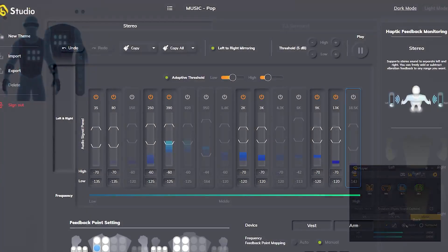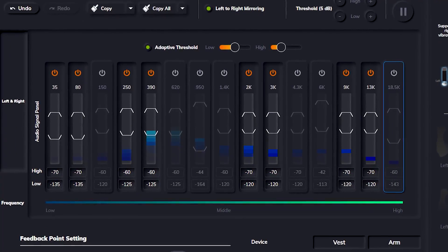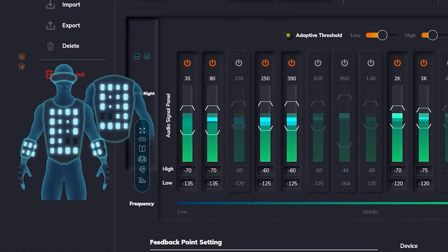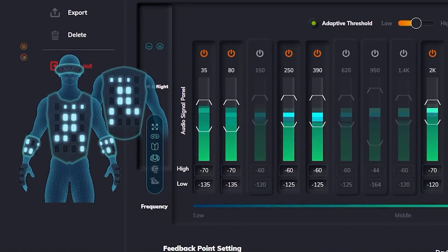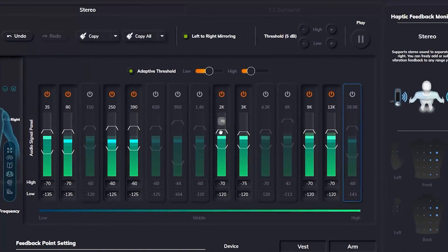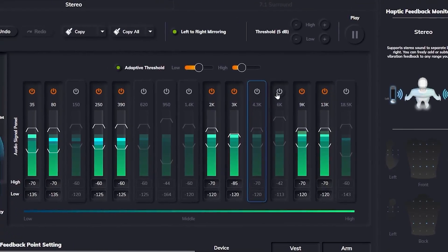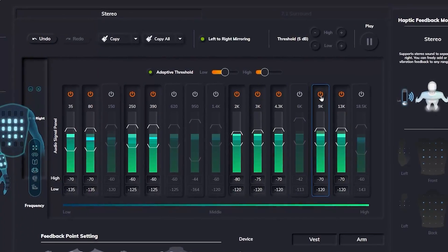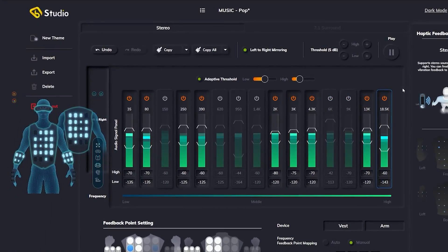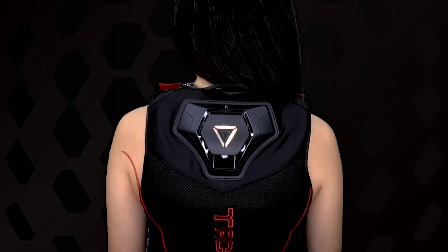The best thing about this software is that you can select frequencies you wish to convert, ranging from 20 Hz to 20 kHz. You can also customize the threshold and activation area settings to extend your hearing sensory to your body. So let's suit up and sink in with bHaptics.